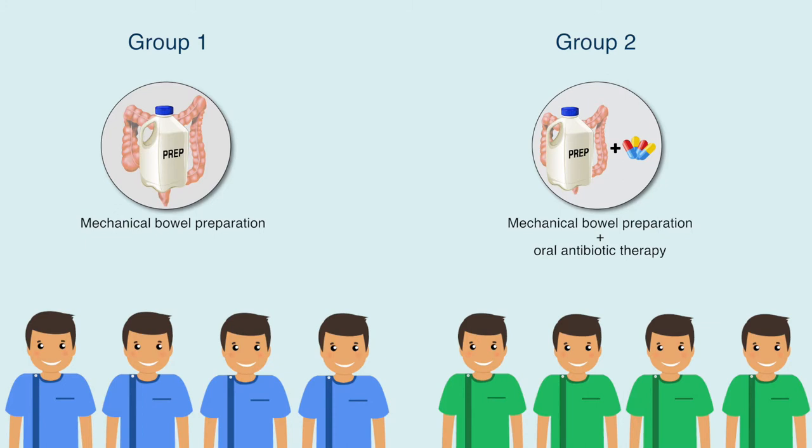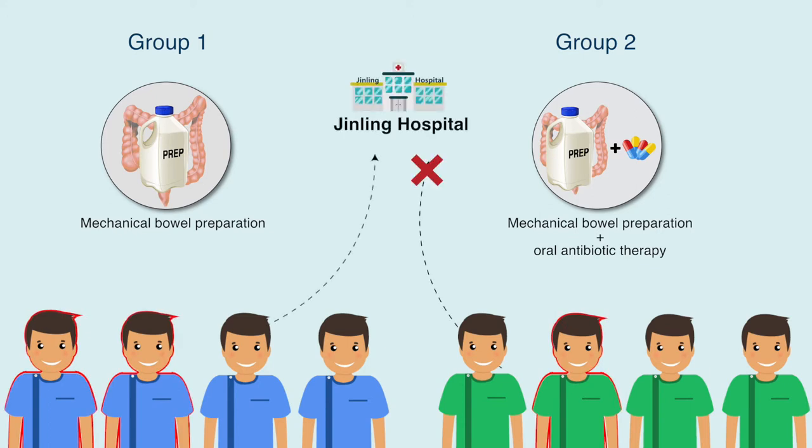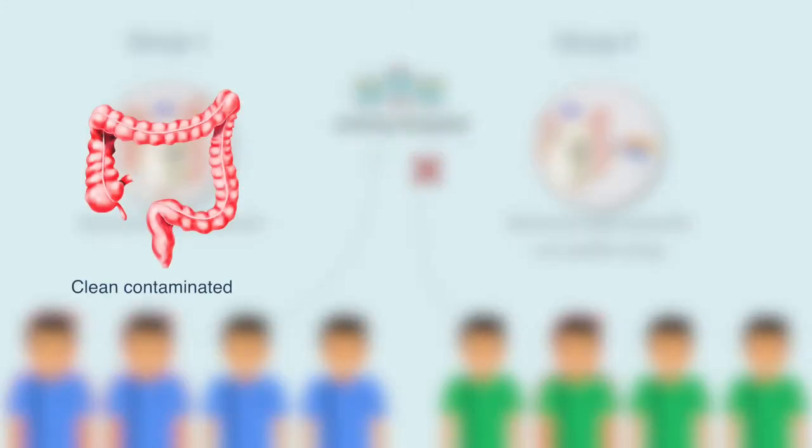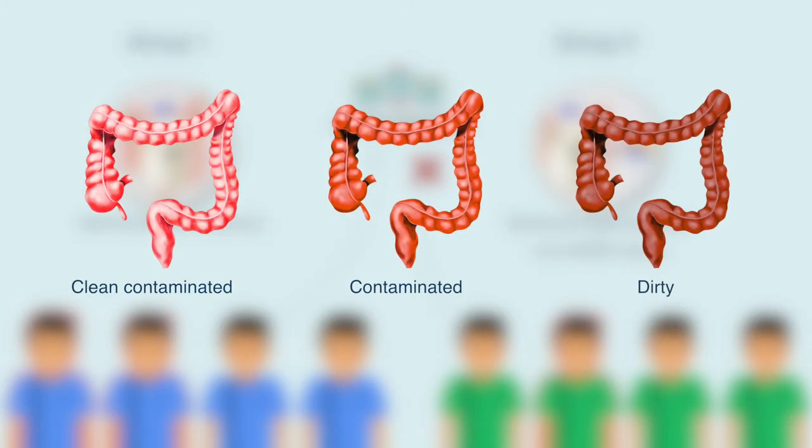The researchers found that Group 2 patients had fewer SSIs than Group 1 patients, and no patient from Group 2 was readmitted within 30 days of surgery, unlike in Group 1. This was true for clean contaminated, contaminated, and dirty colorectal surgeries.